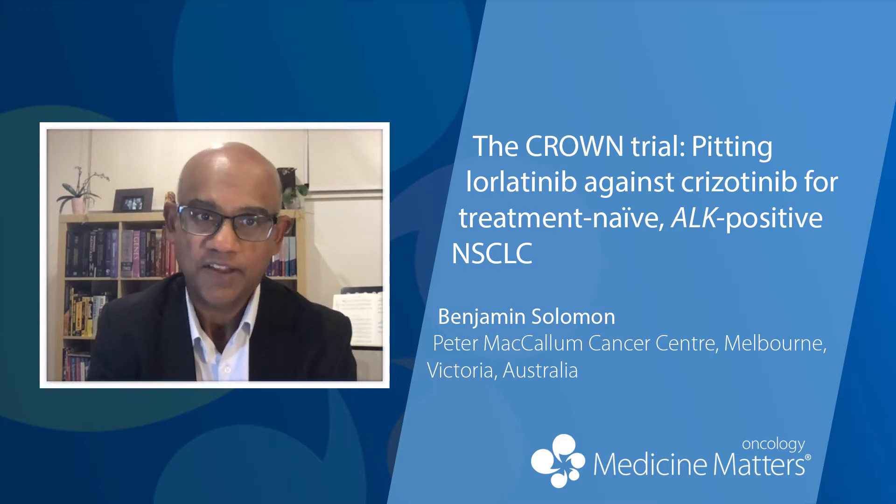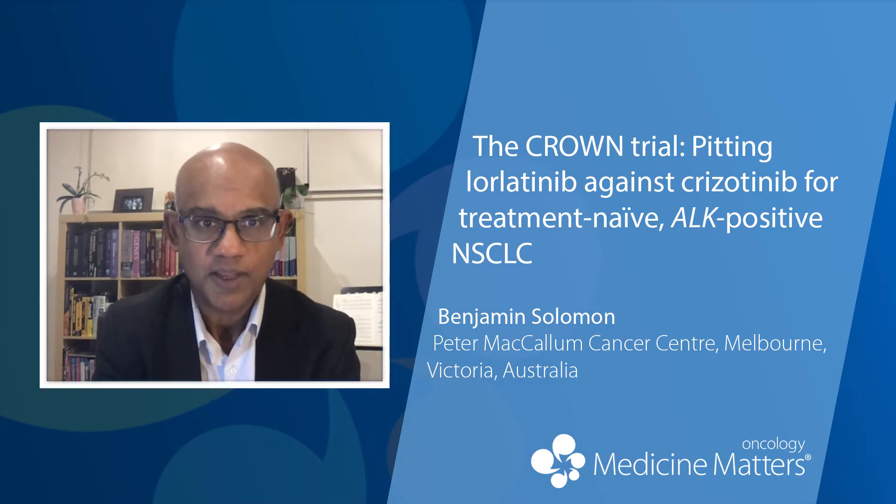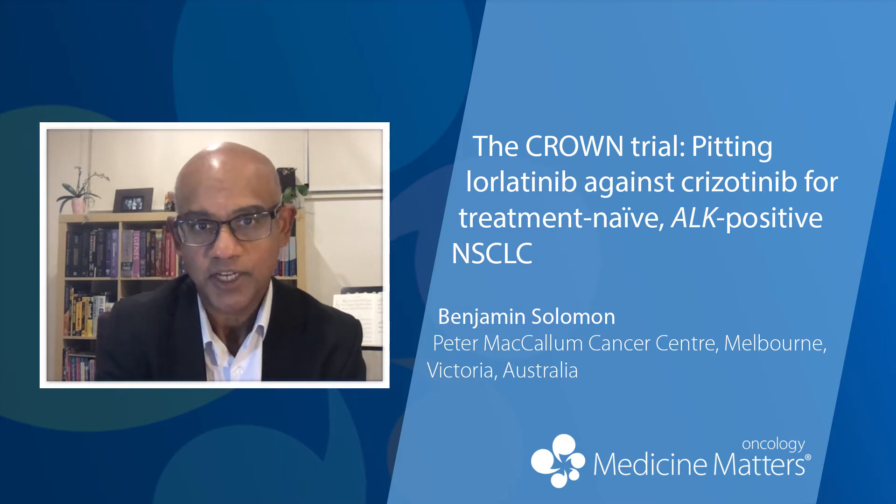At the recent ESMO 2020 virtual meeting, we presented results of the CROWN study. The CROWN study is a phase three study that compared lorlatinib to crizotinib as first-line treatment for patients with advanced ALK-positive lung cancer.